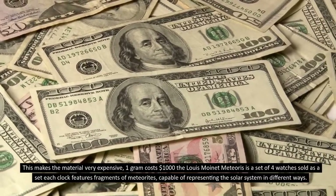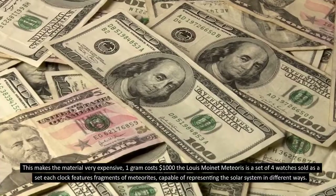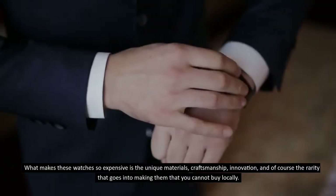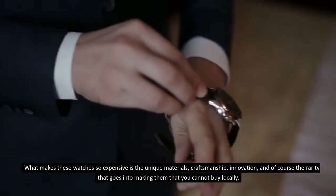This makes the material very expensive — one gram costs one thousand dollars. The Lewis Moynette Meteoris is a set of four watches sold together. Each watch features fragments of meteorites representing the solar system in different ways. What makes these watches so expensive is the unique materials, craftsmanship, innovation, and rarity — materials that you cannot buy locally.